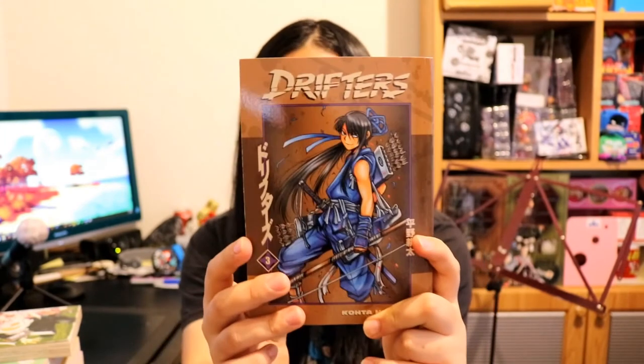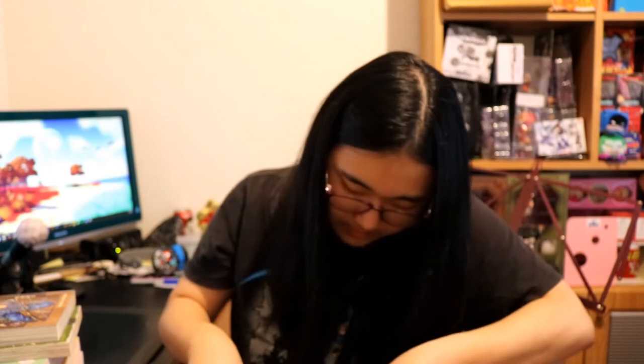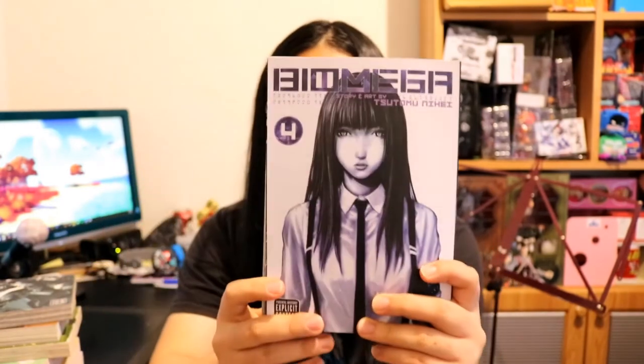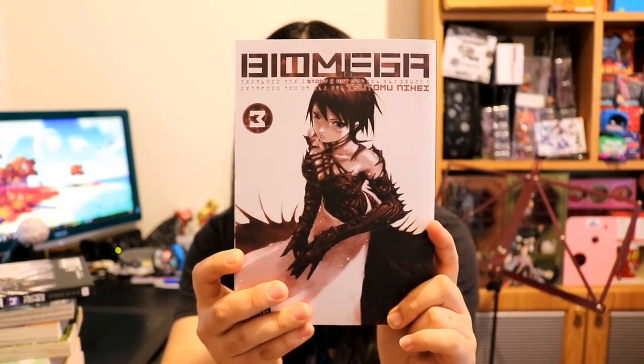We have Drifters — I think this one got a recent anime — by Dark Horse, this is volume three. And this is another Drifters volume. I also have Biomega volume one, Biomega volume four, Biomega volume three, and Biomega volume two.